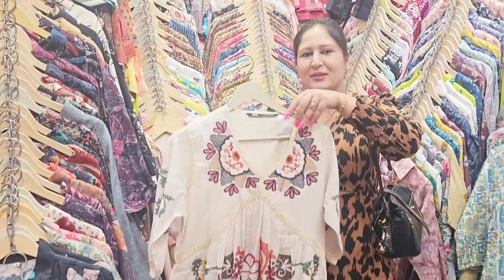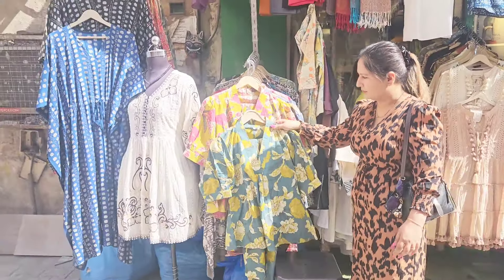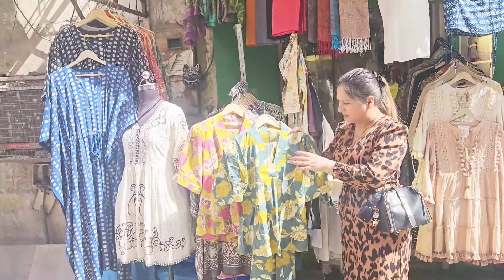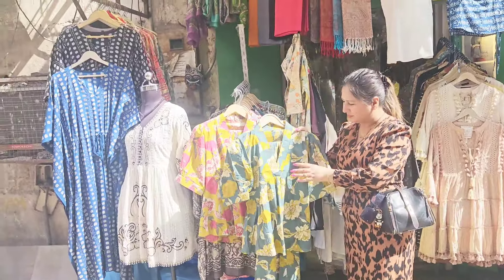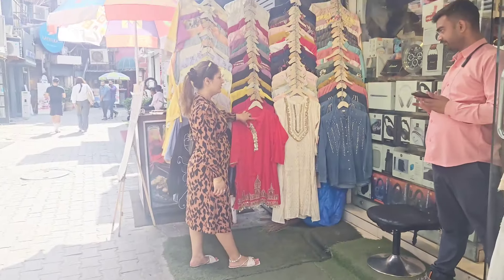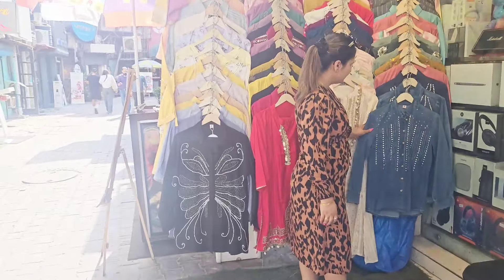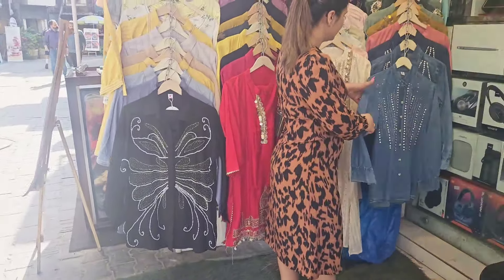A huge variety of cotton suits is available in Khan Market, and in cotton fabric you will get very light and pastel colors. In the outer area you will mostly find showrooms, but don't forget to check out the inner area because that's where you'll find good quality stuff. The main thing about Khan Market is you can get the most aesthetic collection here, and this collection you won't find in any other market.